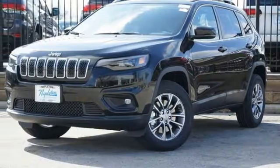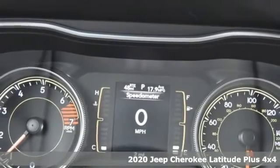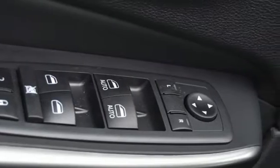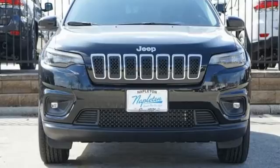It's a new 2020 Jeep Cherokee. The Jeep life fits your life. It's well-equipped with the features you need: inline four-cylinder engine, heated steering wheel, streaming audio, rear parking sensors, and front heated bucket seats.